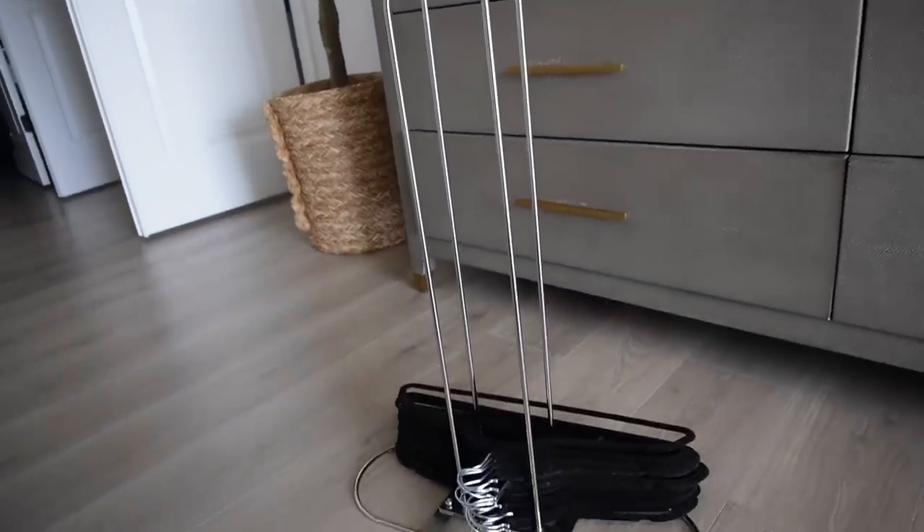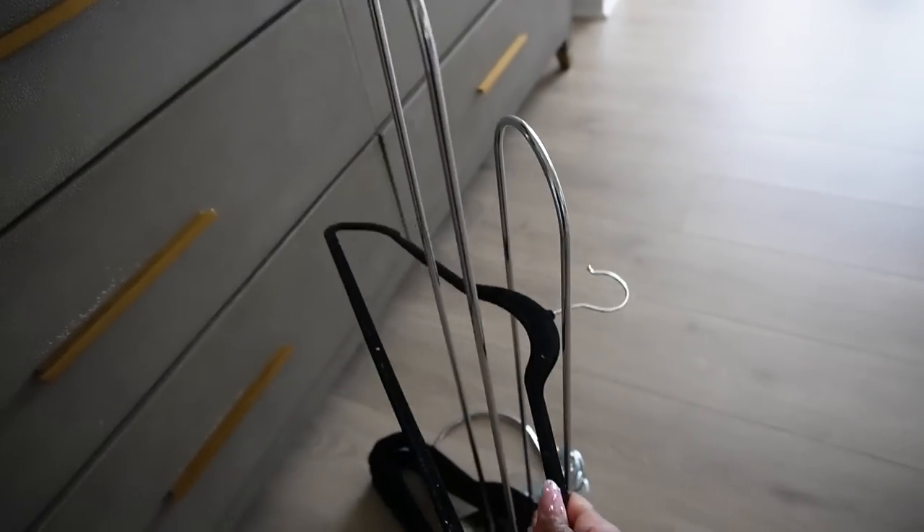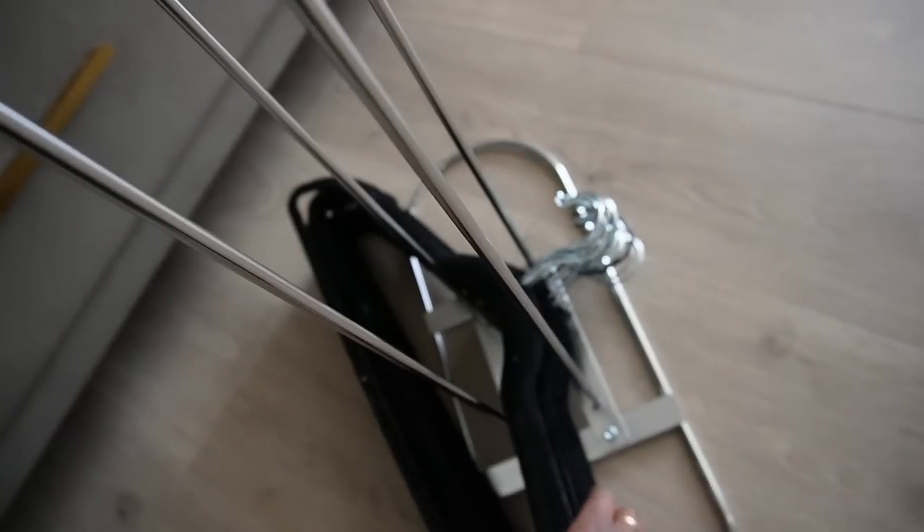Speaking of organization, this hanger organizer has changed the game. Our hangers were getting out of control — just shoved in the back of the closet in a corner, all mangled. I would go to grab one and pull out like 18. With this organizer, you put one side of the hanger where the clothes go on one end of the divider and the hook goes in between the other end. I'll pop up a visual so you can see it, but it just keeps everything nice and organized. Now all the hangers lay evenly on top of one another — I pull up one and they're not tangled at all. It's fantastic.